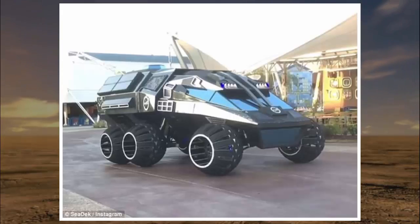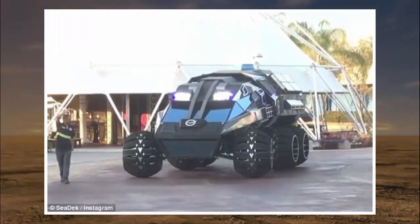Its six wheels are 50 inches tall and 30 inches wide, and are specially designed with air ducts to let the coarse red sands of Mars slip through, Business Insider reports. The 28 feet long, 13 feet wide, and 11 feet tall vehicle has not been officially weighed, but its developers estimate it reaches 5,000 pounds.